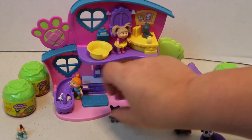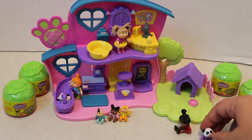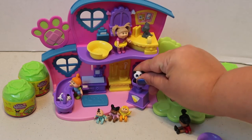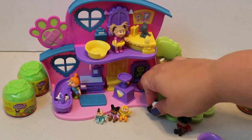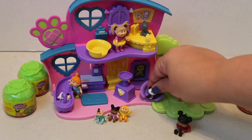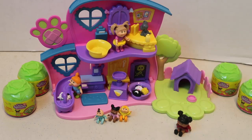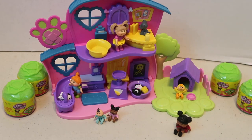We can take the panda friend and weigh him on the scale — it kind of moves, which is very cute. You can also do an x-ray; the x-ray moves up and down and there's a little picture of a doggy back there. After his check-up, he can hang out and chill in this little bed and open a present because he was a good panda.